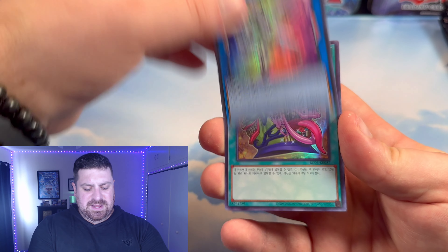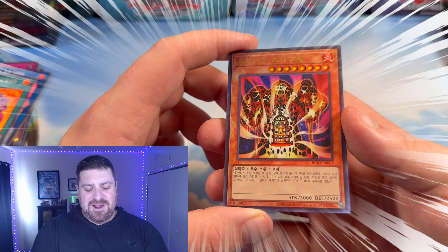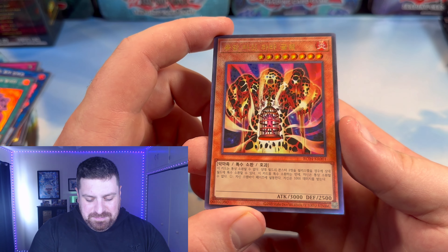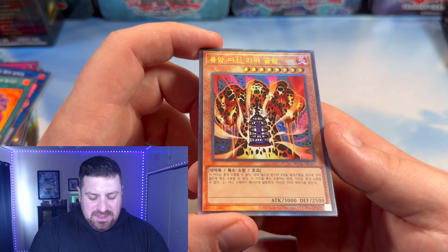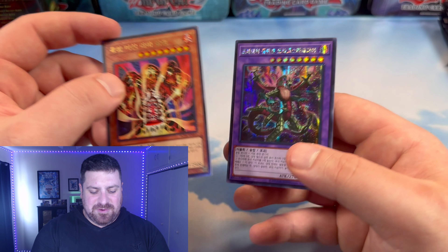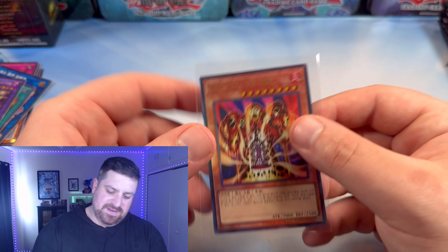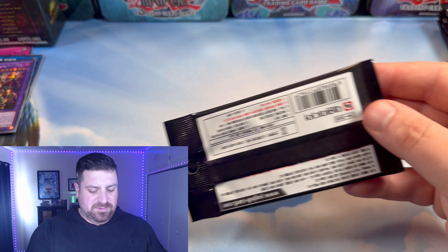There's a lot of good staple cards in here, a lot of hand traps. Some cards that maybe some people didn't really want to see reprinted quite so soon — Code Talker Inverted, I believe, and a lot of Desires. And there we go — our first one, an Ultimate Rare: Lava Golem! That is beautiful. Oh man, that is beautiful. And a nice Prismatic Dragostapeleus.